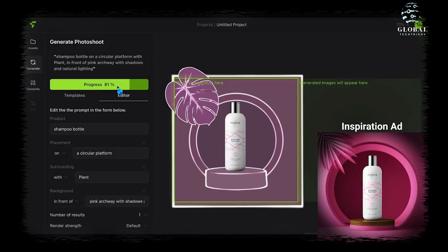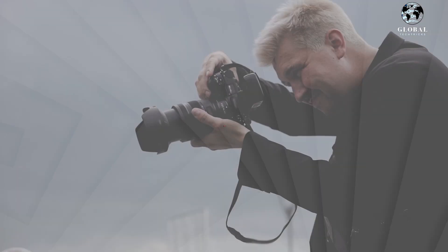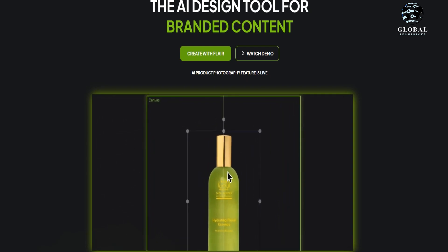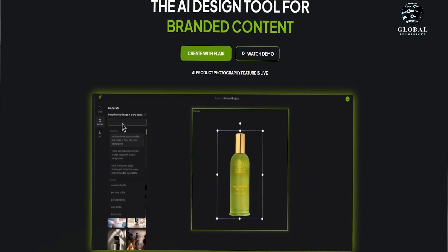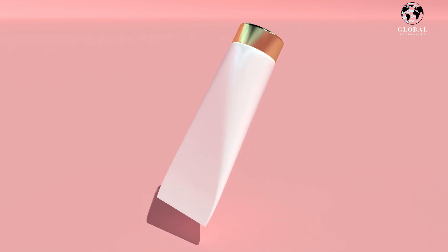This allows businesses to showcase their products in a diverse and highly customizable manner, eliminating the need for costly and time-consuming photo shoots. Flare AI's quick demo video showcases the capabilities of their AI-generated human models, providing thousands of faces and dynamic poses to choose from. It's an exciting development that revolutionizes the way products can be presented and marketed.